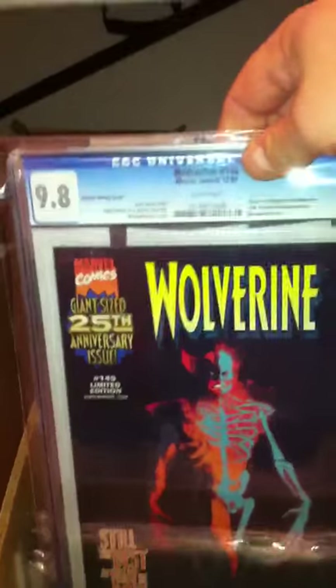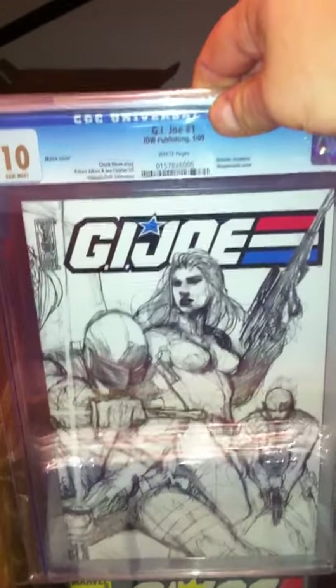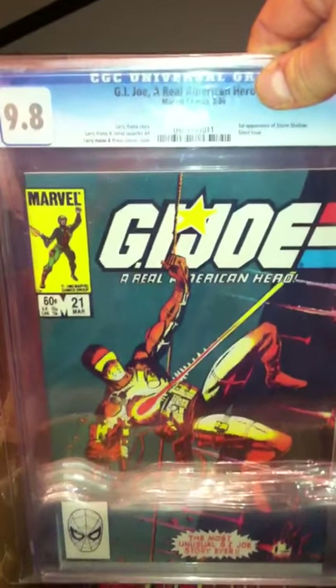I have a Wolverine Nabisco, 9.8. A Perfect 10, GI Joe sketch cover - it was an incentive cover, by Rob Brown. GI Joe 21, 9.8, white pages.